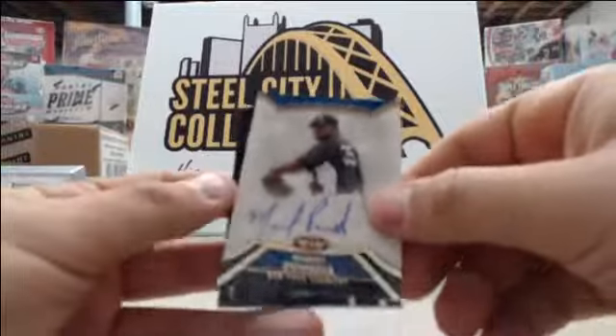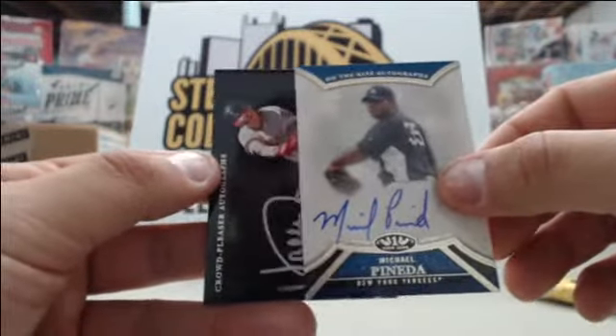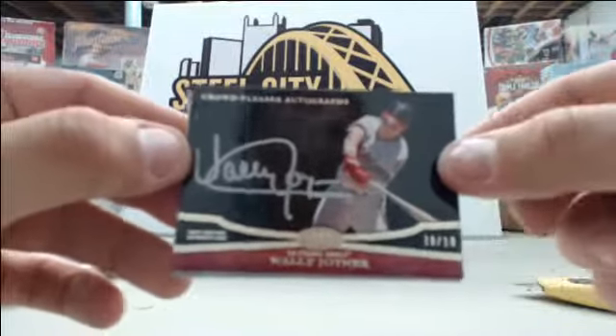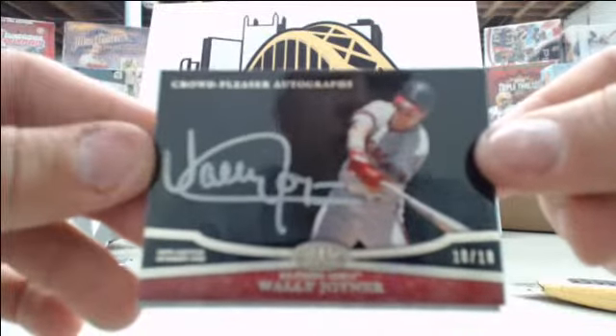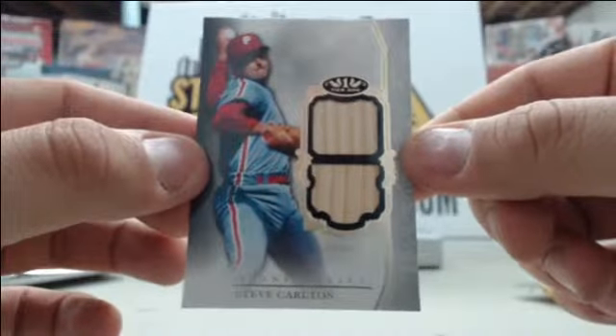Starting off we have Michael Pineda number to 199, a silver auto crowd pleaser of Wally Joyner numbered 10 of 10 — nice parallel there. And your last card, Steve Carlton number to 50 dual bat card.